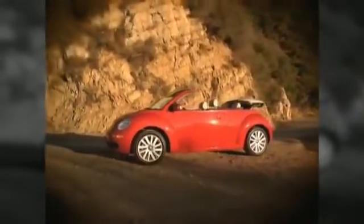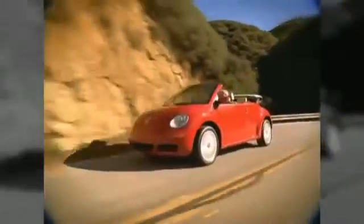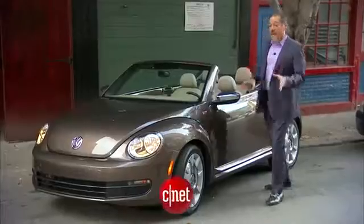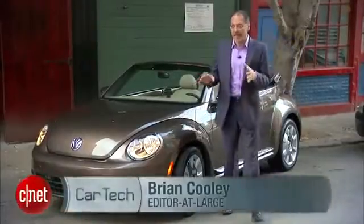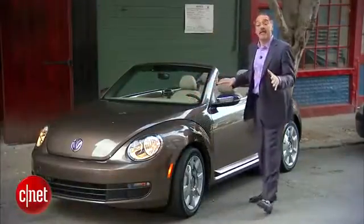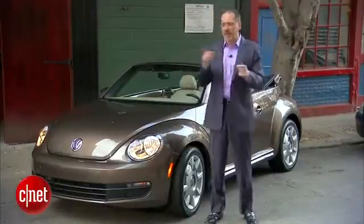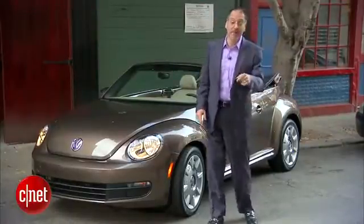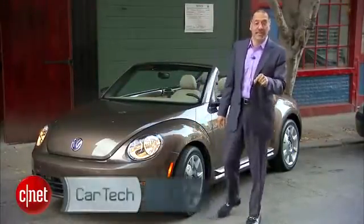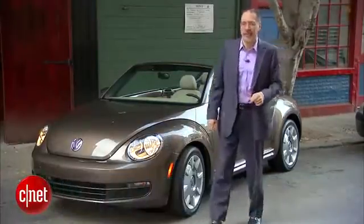The old New Beetle wore out its welcome — a cutesy piece of retro shtick in the Pixar style that wasn't a bad car, but was just too much of a wink after a few years. But now with the newest Beetle, VW has dropped the word 'new' and grown up its lines quite a bit. We end up with a more macho, cutesy car. Let's find out as we drive the 2013 VW Beetle Cabriolet 70s Edition and check the tech.